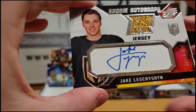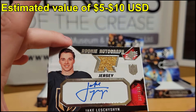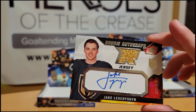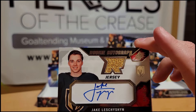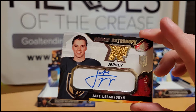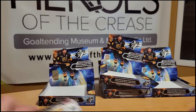Finally, a Jake Lecision rookie auto jersey numbered out of 375. This final box actually delivered more than expected — we didn't get a single regular base hit; everything was memorabilia, autographs, or numbered cards. This box was better than the last few. Not a superstar card, but hey.